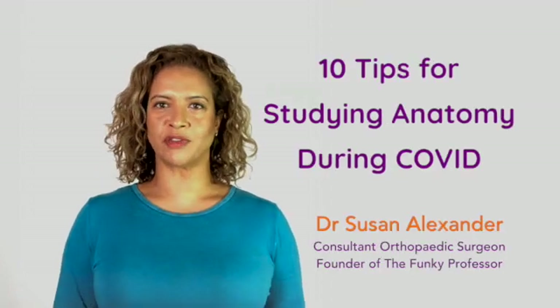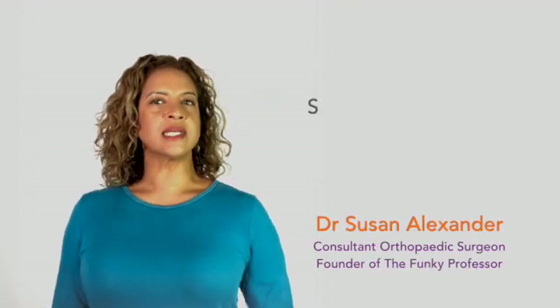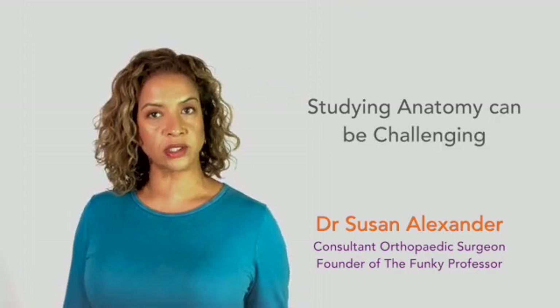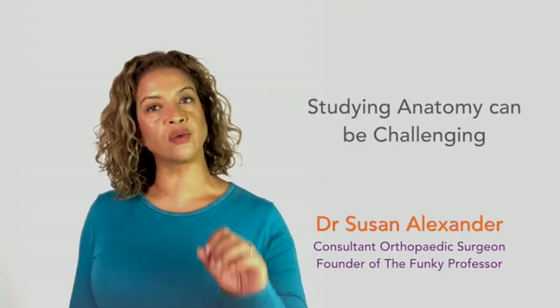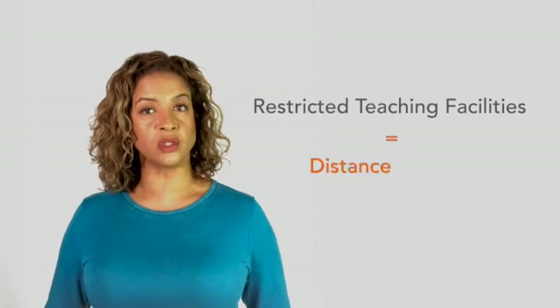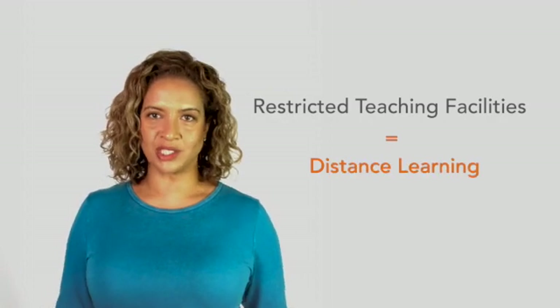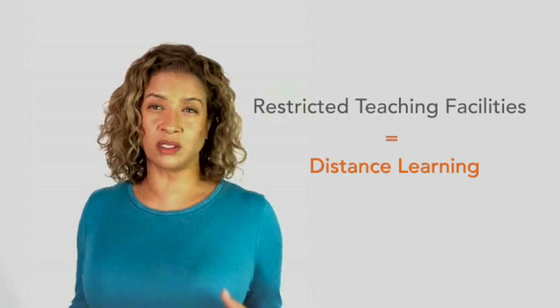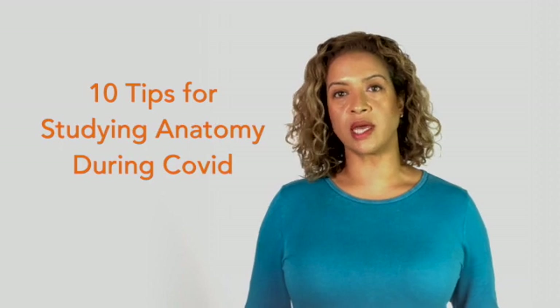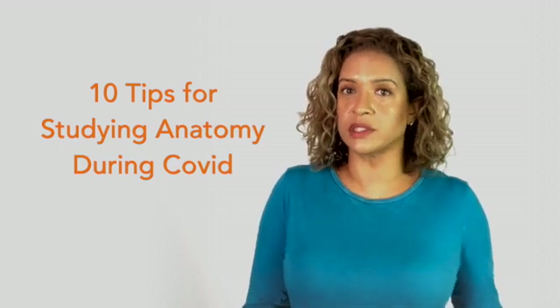Hi, I'm Susan Alexander for The Funky Professor. Studying anatomy at the best of times is challenging, as there are hundreds of new words and structures that you have to learn and remember, but studying anatomy during Covid is a totally different ball game. In this video I wanted to share 10 hopefully helpful tips on how to approach studying anatomy during Covid lockdowns.